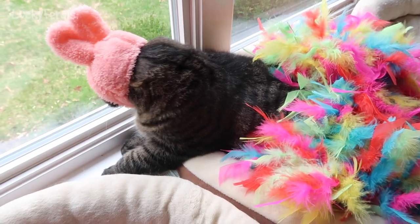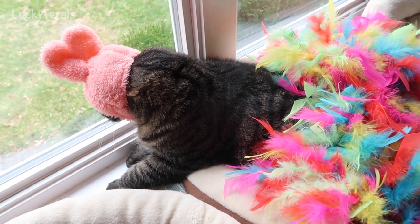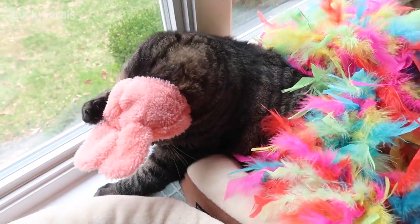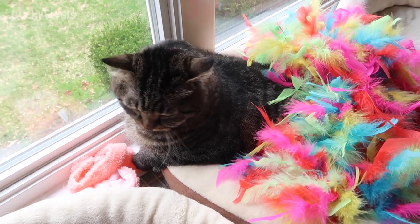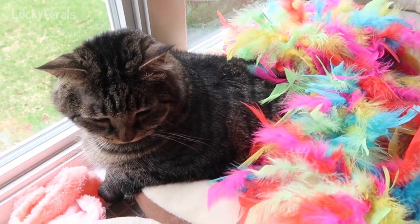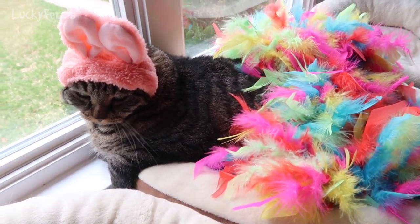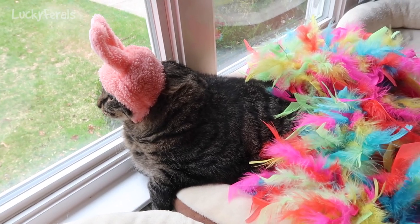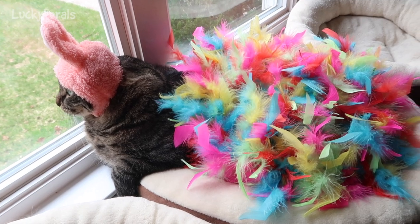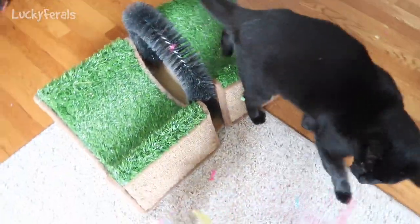Look at the Easter Bunny — the Easter Bunny came to visit! The Easter Bunny is watching bugs outside of the window. Easter Bunny doesn't want to wear a hat. Look at Easter Bunny Simba! Easter Bunny Simba is so cute and he's purring. Boo says he wants to play with the boa again.